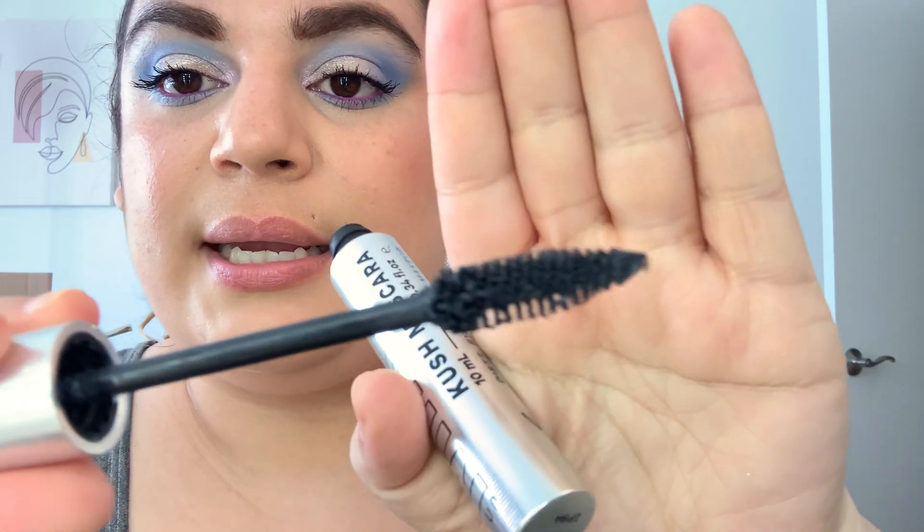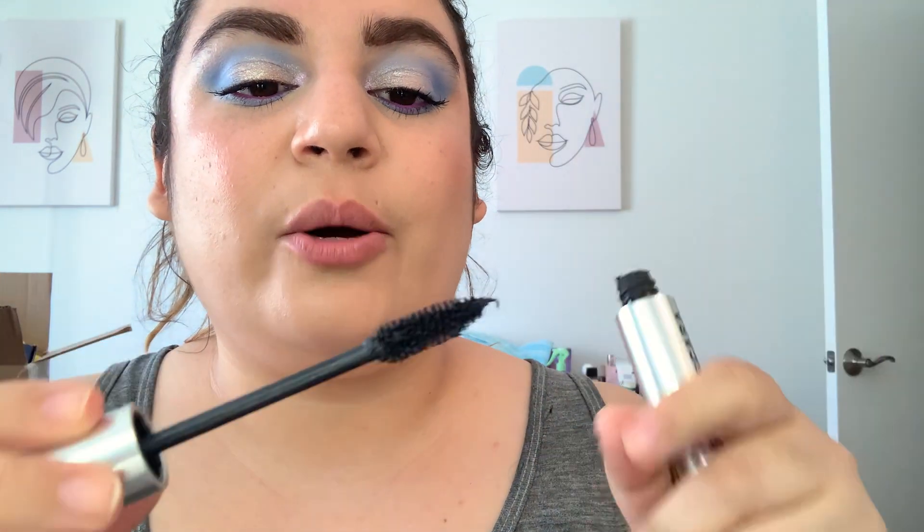Next is my Milk Makeup Cush Mascara. I use it every day I wear makeup. This went from 62.7 to 62.2. This is what the wand looks like — it just comes with so much product on the wand, which is a little frustrating. But I'm wearing it today with something on top of it.